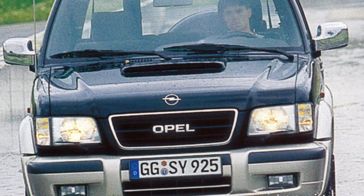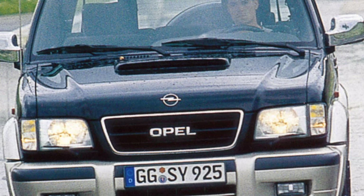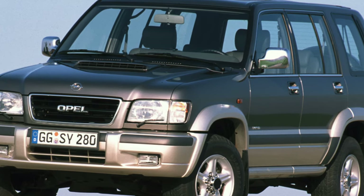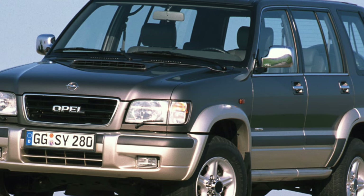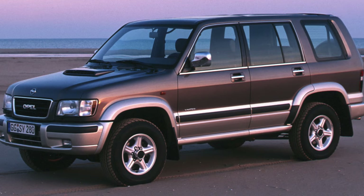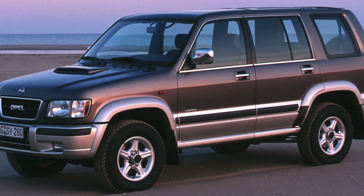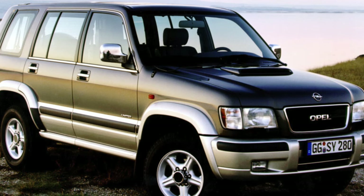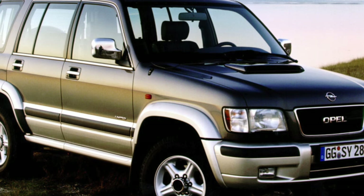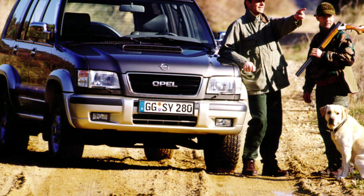The Opel Monterey was equipped with two engines: a 3.2-liter V6 petrol with 177 horsepower, and a 3.1-liter turbo diesel with 114 horsepower. The experience of service workers suggests that the resource of gasoline power units can reach 500,000 kilometers. Diesel engines, manufactured by Isuzu, are capable of serving no less, but on condition that the owner correctly operated the turbine. However, the motors of most of the Montereys that got to Ukraine did not survive to the overhaul.